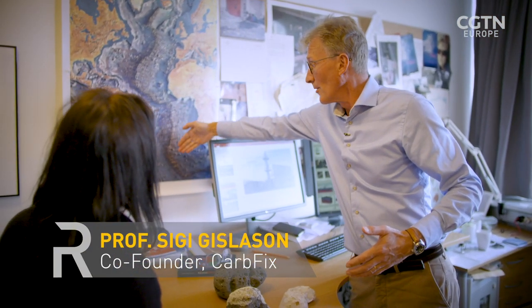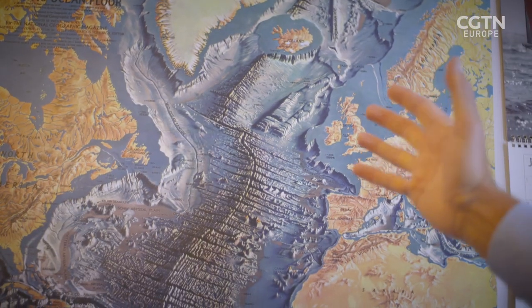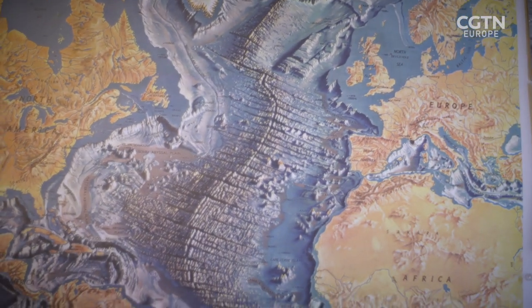Professor Sigurdur Larsen, co-founder of CarbFix, explains that looking at all of the oceanic ridges, you could theoretically take all the CO2 from burning every fossil fuel we know of on Earth and store it there — there is enough storage capacity. However, it's not economical to do it that way. You find the solution closest to the source.